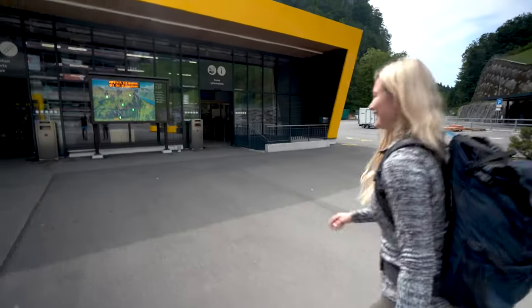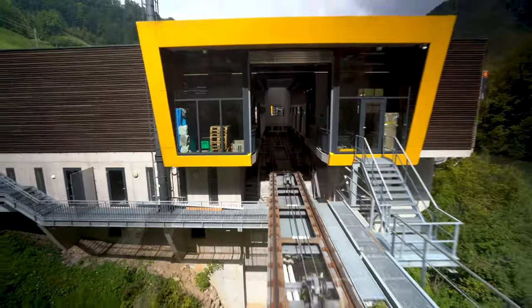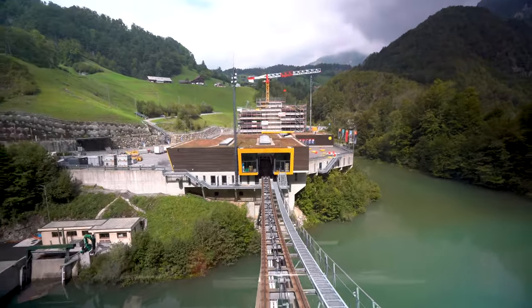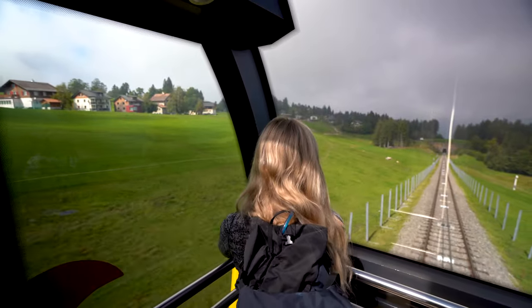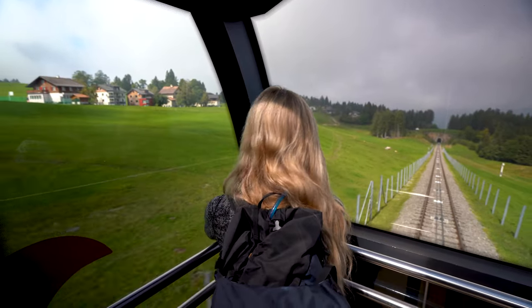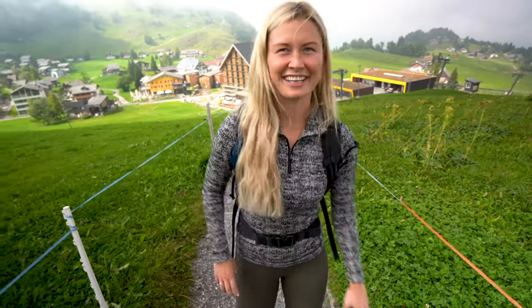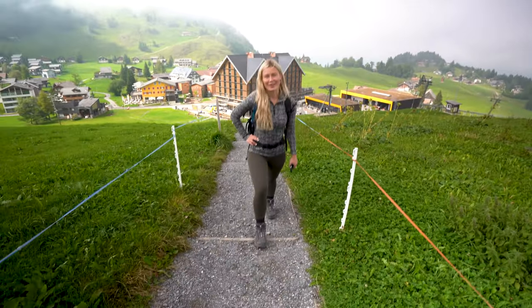So this journey begins at the Parkplatz Stoos parking area in Switzerland. From here you will take the world's steepest funicular up to the car-free mountain village of Stoos. The funicular was pretty crazy — all of the cars stack on top of each other. It's quite steep at first, then it levels off and you're able to admire the farmland around Stoos. From there we're heading to the Klingenstock chairlift.